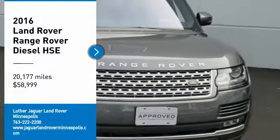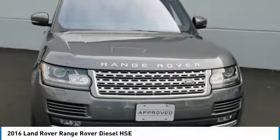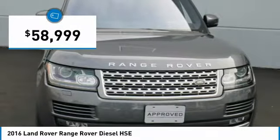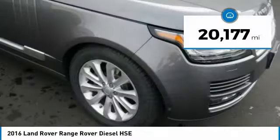EPA 28 MPG highway, 22 MPG city. Land Rover certified, Carfax 1 owner, excellent condition, great miles at 20,177. Diesel HSE trim with a coarse gray exterior and ebony/ebony/ebony interior.